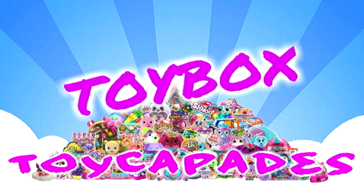Hi Toy Capaders! Have you become a member of the Toy Capade squad yet? Click that red subscribe button and you can be an official Toy Capader. Don't forget to ding the bell and give it a big thumbs up. Follow us on Instagram for bloopers, sneak peeks, behind the scenes, and more. Thanks for watching.